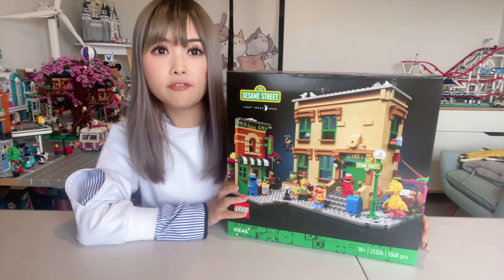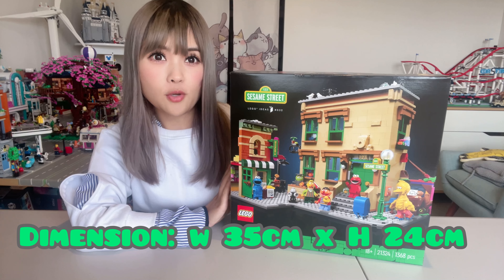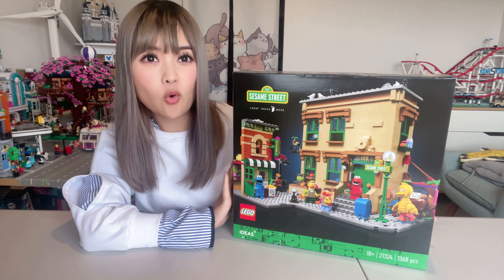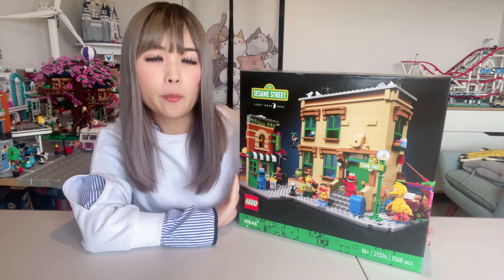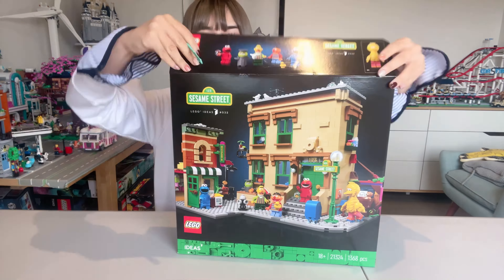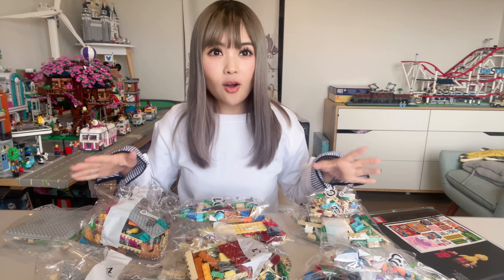The finished product will be 35 centimeters wide and 24 centimeters tall. I don't have any more space in my LEGO town for extra buildings, so I think I will be adding this set either to my Disney section or my amusement park section. Let's open it and see what it looks like inside.